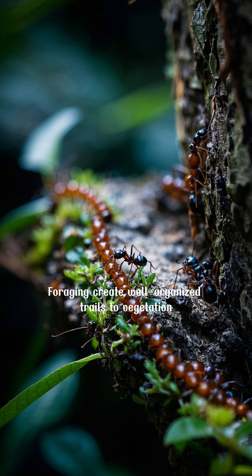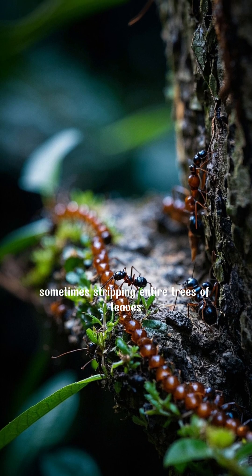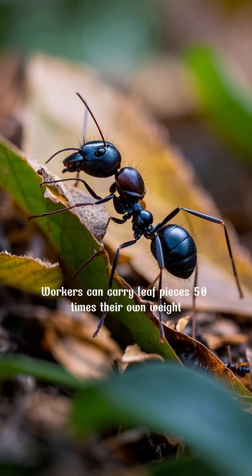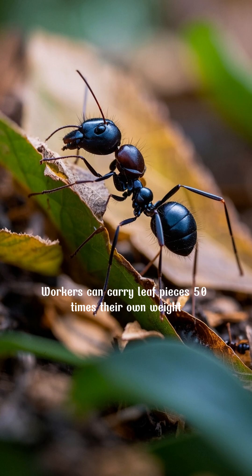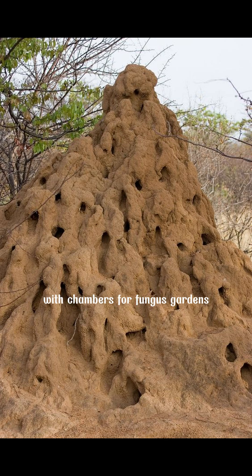Their super-efficient foraging creates well-organized trails to vegetation, sometimes stripping entire trees of leaves. Workers can carry leaf pieces 50 times their own weight. Their underground mega nests can span hundreds of square meters, with chambers for fungus gardens,